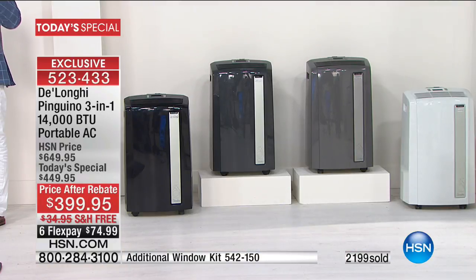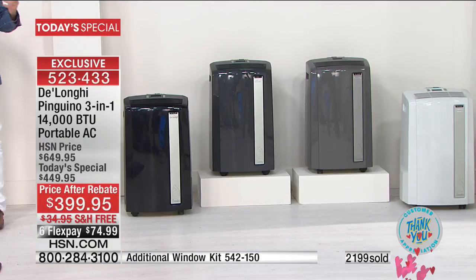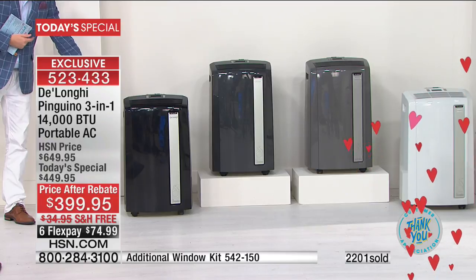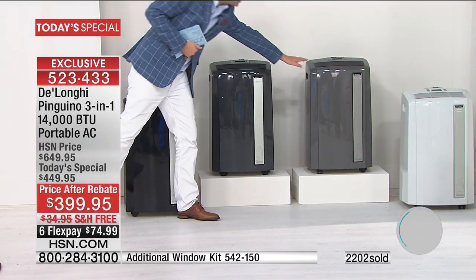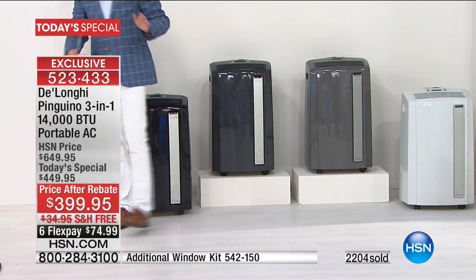The charcoal and the light gray — we are at about 1,200 to 1,300 left in each option, so those two colors will probably be sold out by 2 a.m. Don't panic on the white and don't panic on the black. But if you like the charcoal or the light gray, order sooner rather than later.